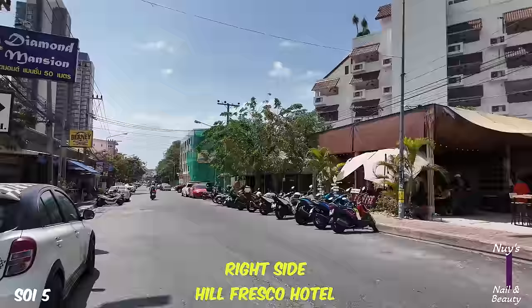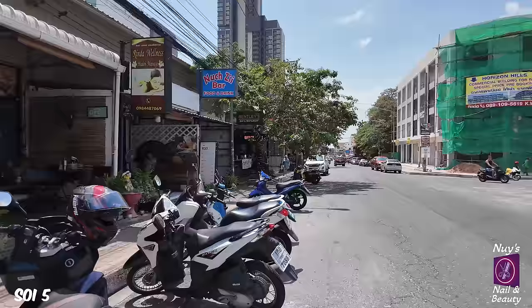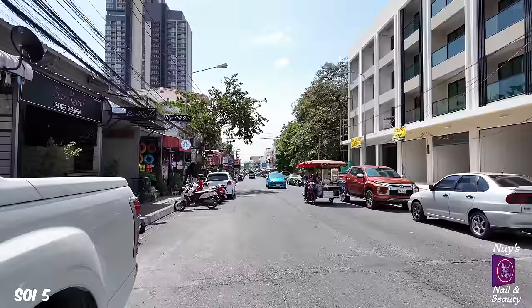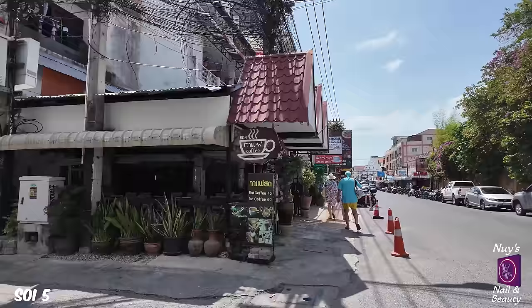Soy 5 is probably the hub of Pratamnak - it's where most of the shops, most of the restaurants, bars and massages are. And that shop we just passed here - it does my laundry. Annie, what a lovely lady she is. She's looked after us for years. We wash our own clothes and then take them there for ironing, because I'm a house husband and I'm not into ironing.